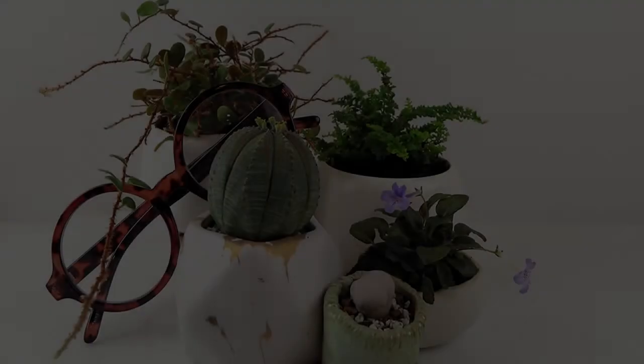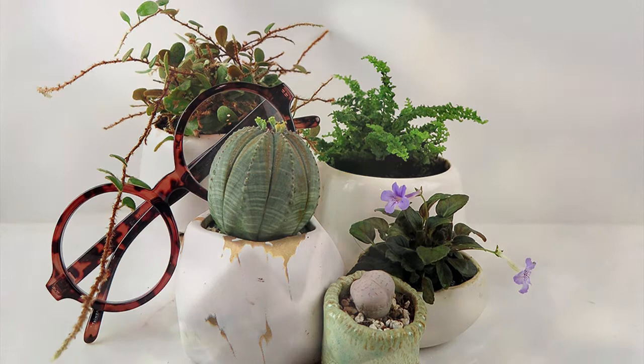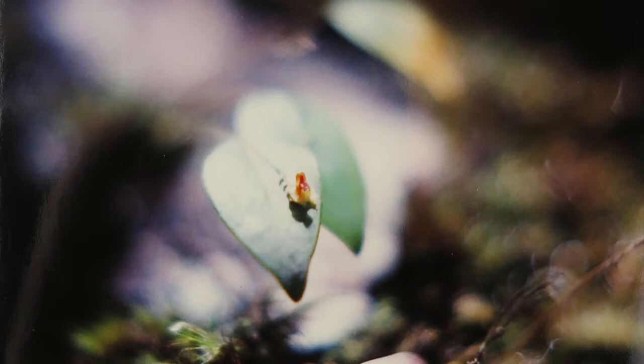If I could trace my fascination with tiny plants back to a single moment, it would be my first in-person encounter with a Lilliputian orchid blooming in its native habitat. After college graduation, I headed for an internship in Puerto Rico with the Luquillo Long-Term Ecological Research Program. Embedded in the El Yunque National Rainforest, I assisted with research on the effects of Hurricane Hugo, which defoliated the entire rainforest in 1989.